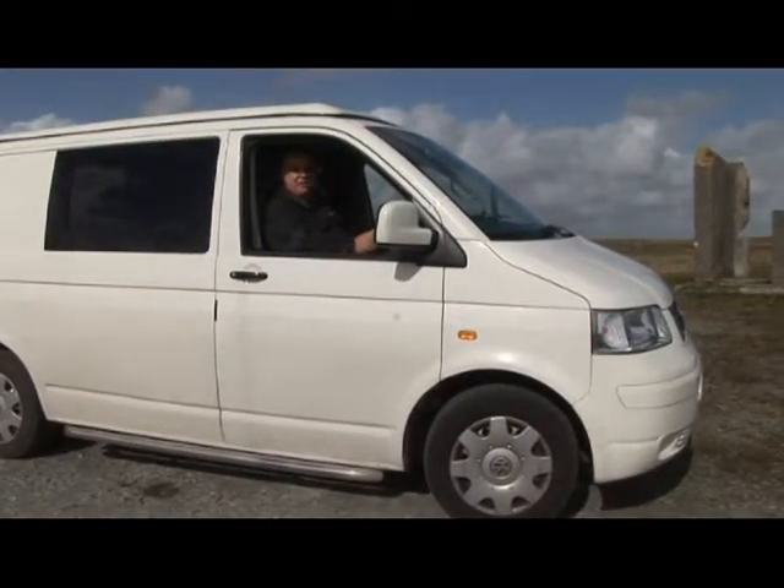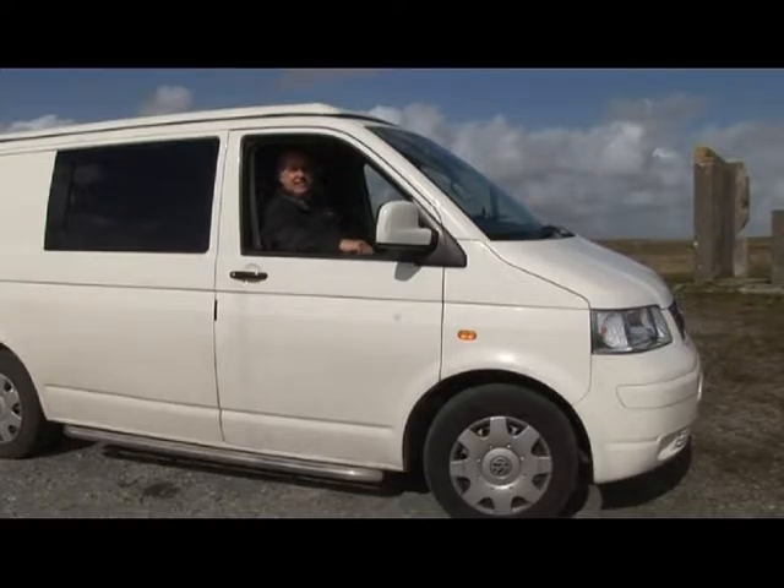I'm down at the end of the Connemara Peninsula, about three miles south of a little town called Clifton, and I have come here because this desolate wasteland was the scene of a very exciting experiment.